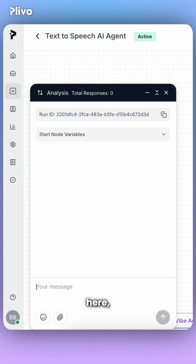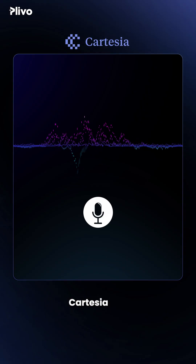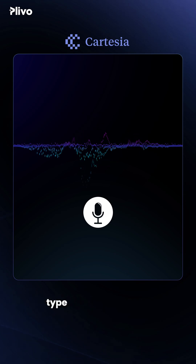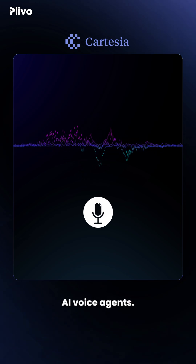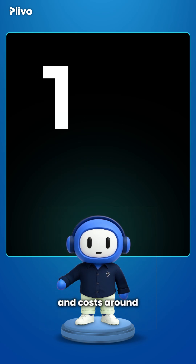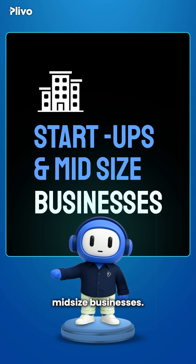So let's select Cartesia Sonic 2 here, enter a sample prompt, and now let's hear the audio output. Cartesia has a suite of real-time human voice ideal for any type of conversational AI voice agents. That's good. Cartesia supports 15 languages and costs around 5 cents for a thousand characters — ideal for small startups and mid-sized businesses.